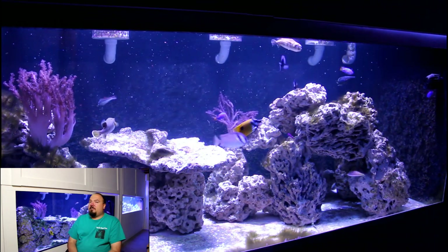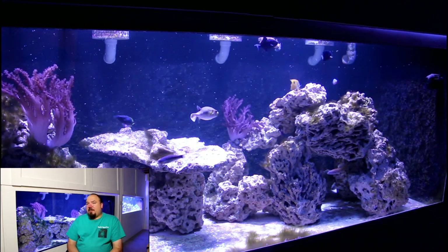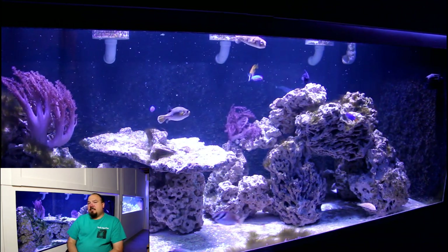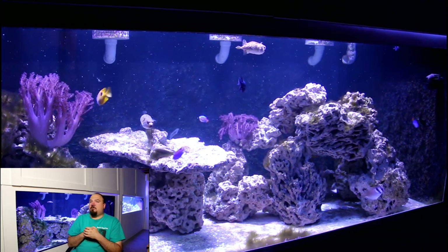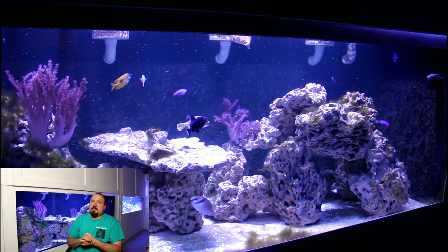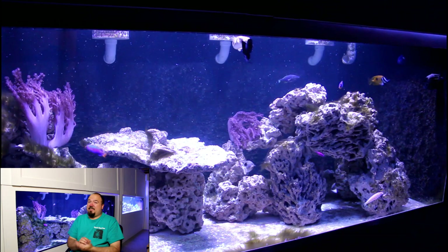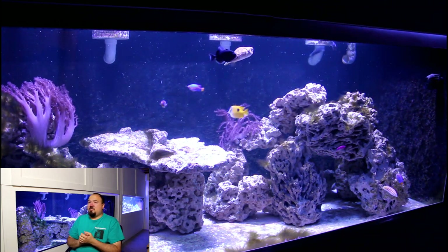The only minor issue I've been having with the 720 gallon tank is the lighting. I have three AI Vega colors, and you might notice in the video every now and then a little flicker of light. These lights have been giving off a random flash. I'm not sure exactly what it is — I'm thinking it might be the old wireless controller for these lights starting to go. That's the only minor annoyance going on with this tank as far as little issues.